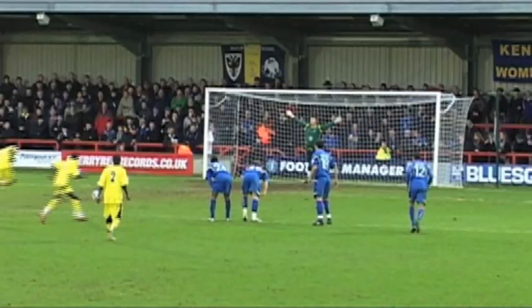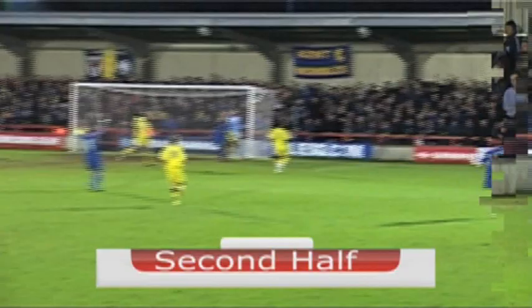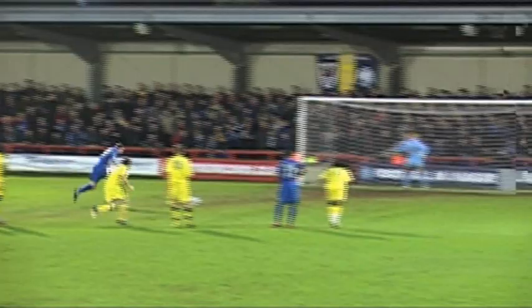We knew there would be an onslaught second half, and to Wimbledon's credit, they pushed us back and threw bodies forward. They changed personnel, played extra bodies up, and it was a little bit backs against the wall. They got the equaliser through a penalty - nobody can comment whether it was or it wasn't, we're too far away in the dugout. Referees get the decision and they stuck the penalty away.